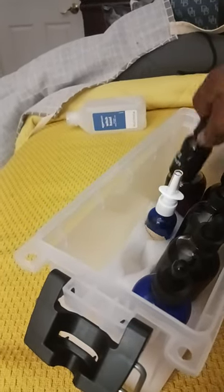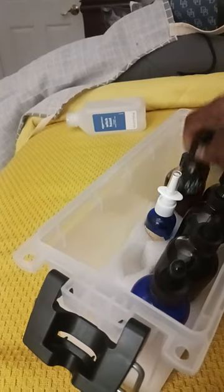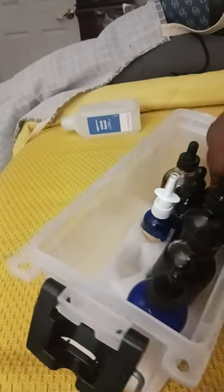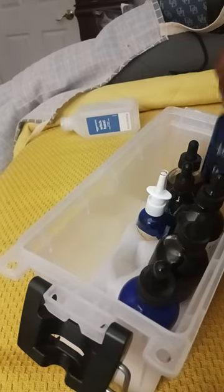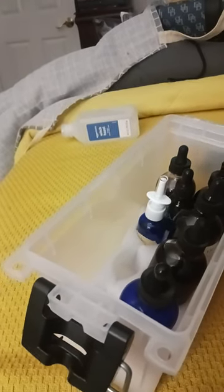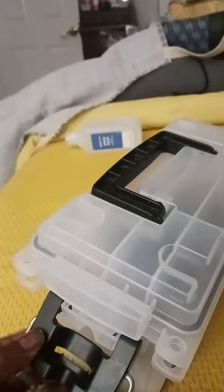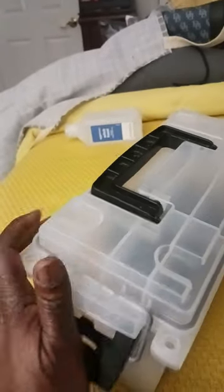You have a bug-out bag, you must have a to-go apothecary. And just like you must have a bug-out first aid kit on the go. So this is an old one.